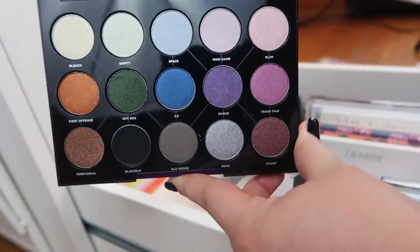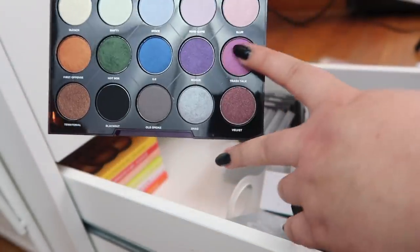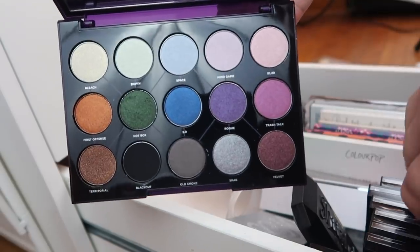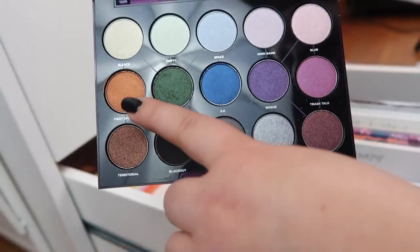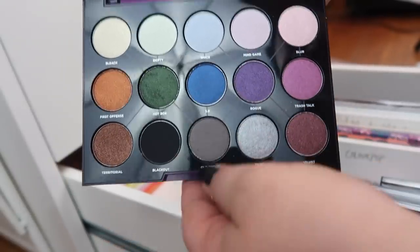Next I have the Urban Decay Distortion palette — this is beautiful. I love this middle row. The top row is supposed to be transformer shades, and I haven't tested them as much as I should, but I love this orange, this green, and this blue.